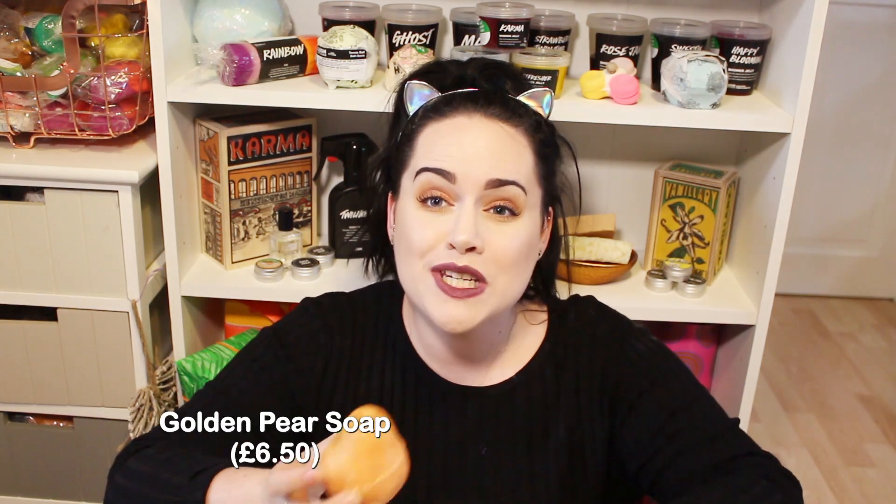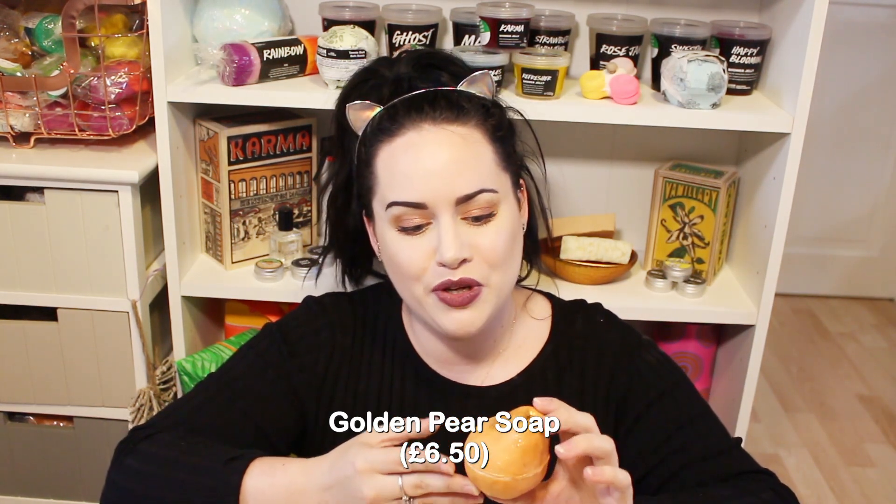This next product I saw at the Lush showcase all over Instagram and I'm so happy to try it. It's a brand new soap called the Golden Pear soap - it looks like a pear with lots of gold shimmer in the middle, and it contains murumuru butter. That smells absolutely gorgeous - no wonder people are loving it! Lush is really outdoing themselves this year.